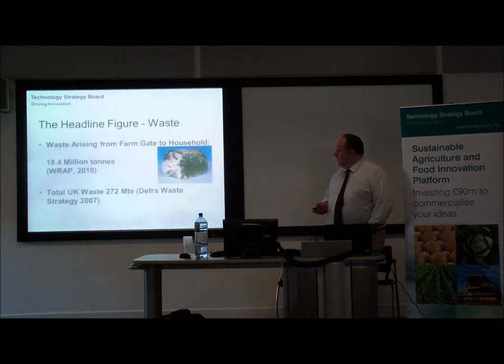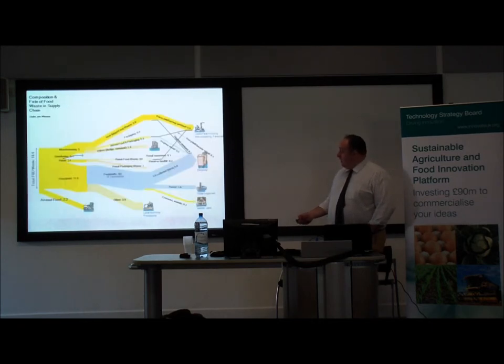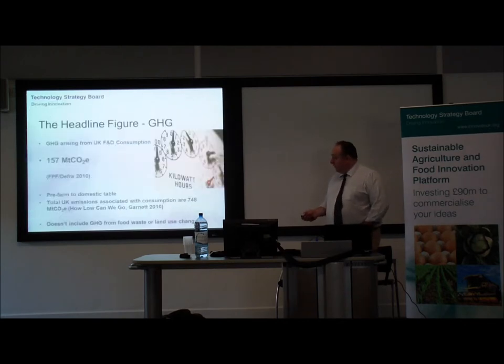Waste arising from the food chain between the farm gate and the household is significant — it's about 18.5 million tonnes. A large amount of that waste is generated in the household, but there's also a fairly significant amount in the manufacturing and distribution sector. Equally, interventions at the manufacturing and distribution level may well have a significant impact on this waste figure in the home.